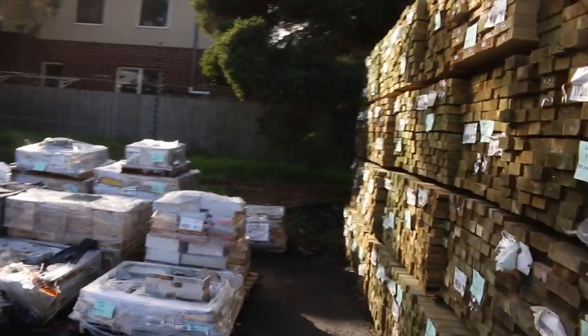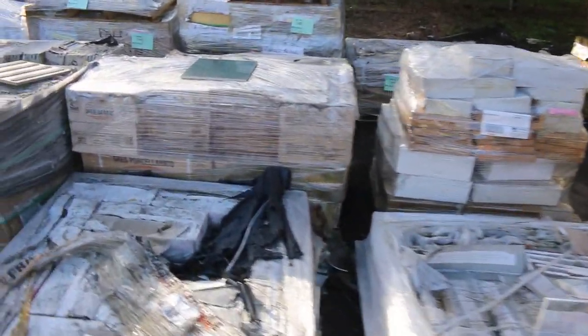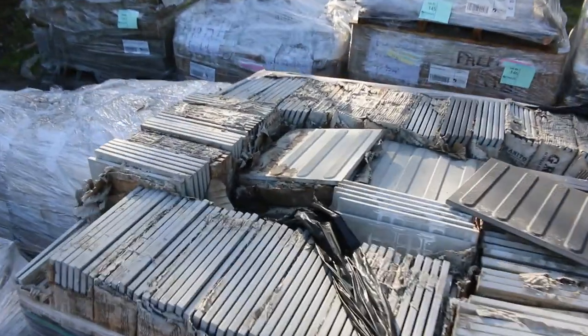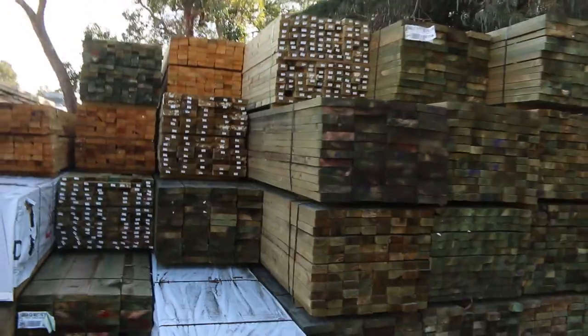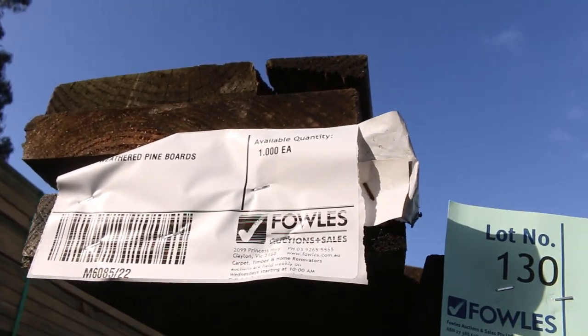Over here we've got a whole heap of pallets of tiles, all to clear — all those tiles will be unreserved, going to the highest bidders. Plenty of treated pine both sides of the tiles, a good range of sizes, and some nice long lengths as well. There's a nice little clearance pack up on top, Lot 130 — nice fresh packs of treated pine here as well.